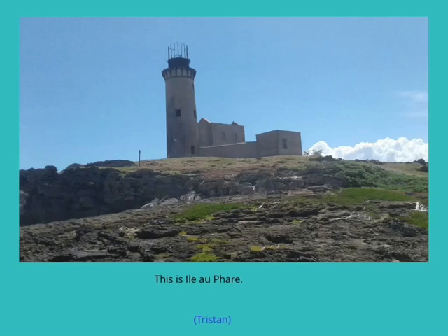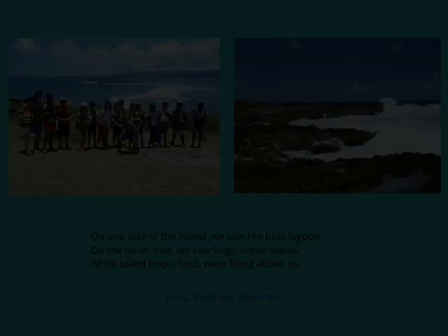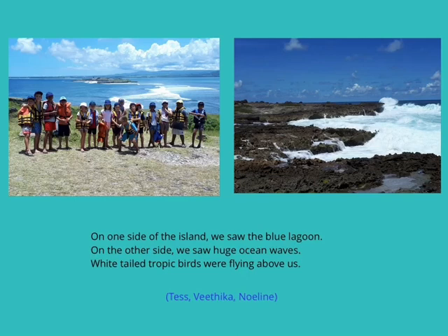We visited Île Lofar — look at the lighthouse! On one side of the island we saw the Blue Lagoon, and on the other side we saw the big waves. Tropic birds were flying above us.